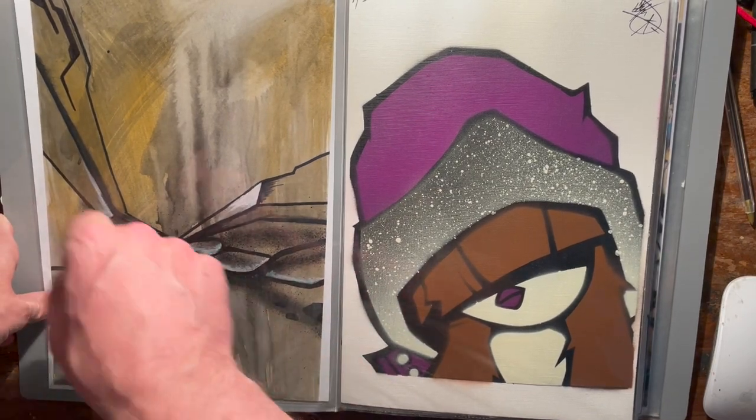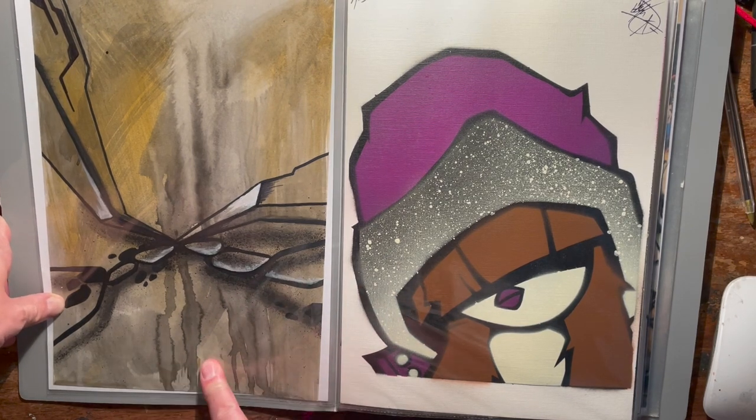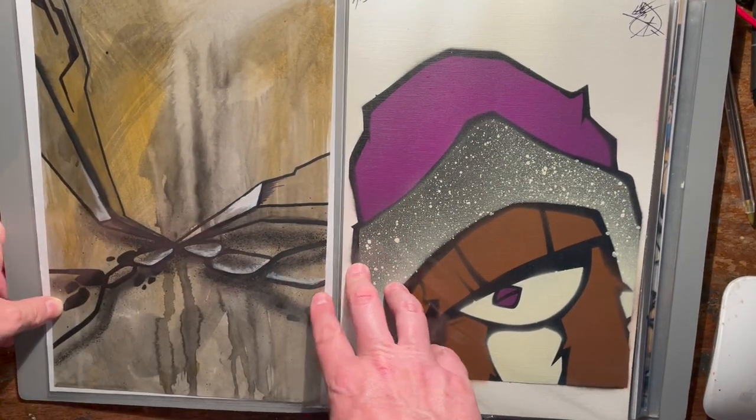This one was done by my long-time painting partner who is now unfortunately deceased. Simon gave me that one — beautiful sort of watercolor with a bit of 3D form on top of it. Very nice.